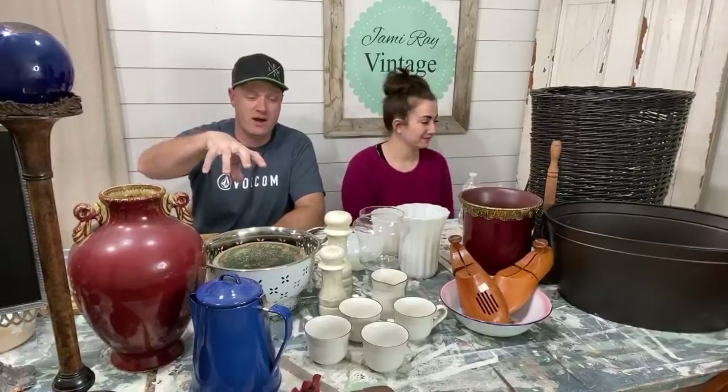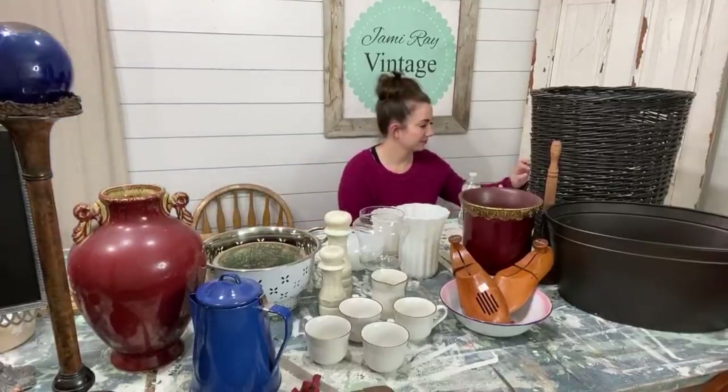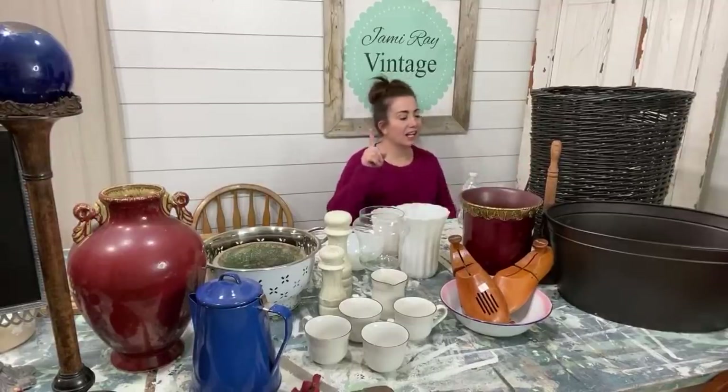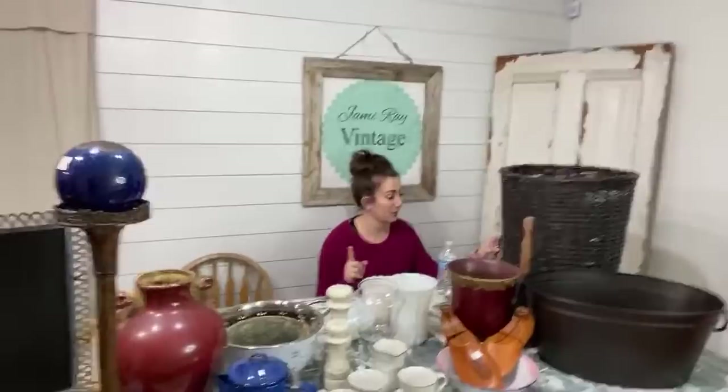We've got a few things down in the front, so I'm probably going to come around so we can bring you close and show you all the fun little details up close. Jenny's in an upholstery mood — I don't know that I'm in an upholstery mood. Let's clarify that situation.